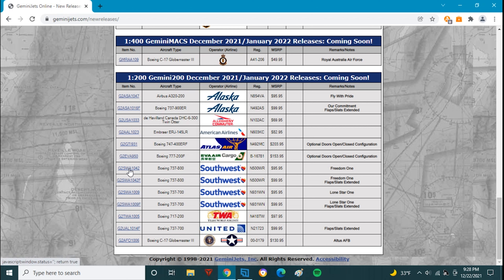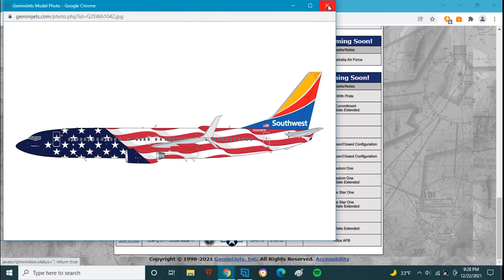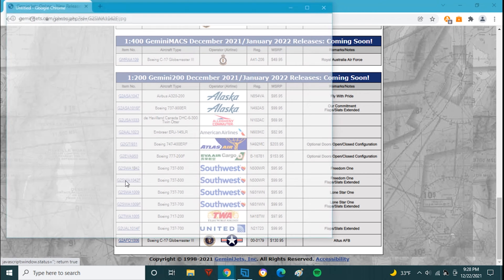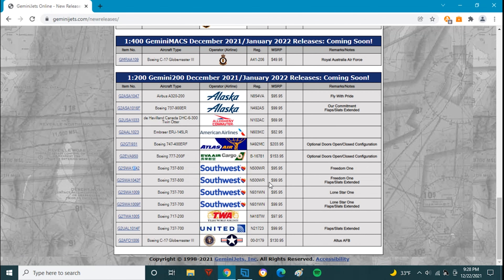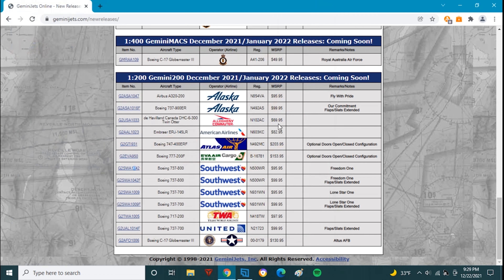Next we have four Southwest planes — the most ever in a single release. First, Freedom One, November 500 Whiskey Romeo, in both standard and flaps extended configurations, both quite expensive at around $95 and $100. Then we have Lone Star One, November 931 Whiskey November, again in standard and flaps extended, at $96 and $100 respectively. That's just way too much money.